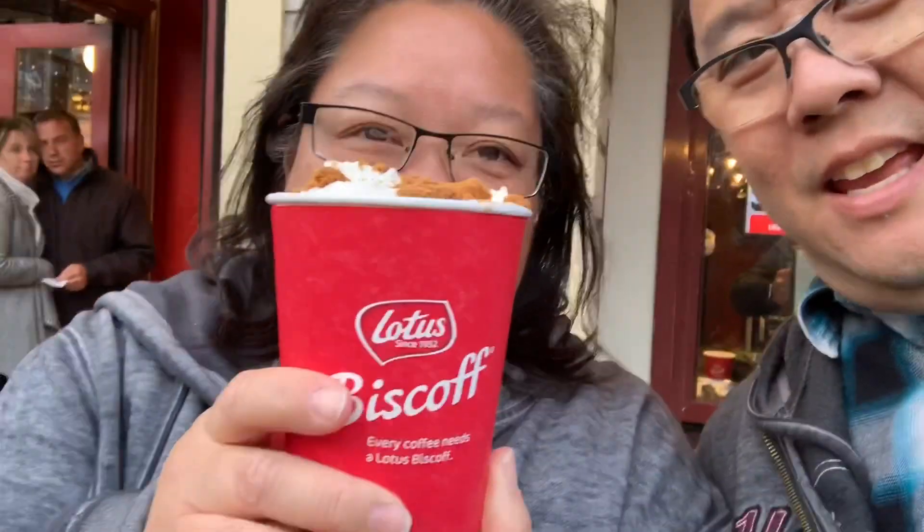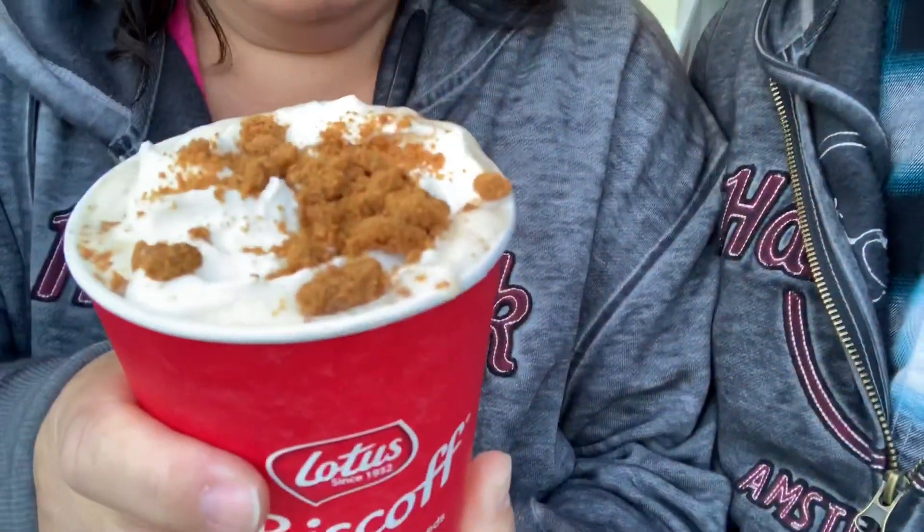We got the Biscoff Latte. These are like European cookies — the official cookie for Delta Airlines. They crumble them right on top with a little bit of whipped cream. We saw them put like a whole spoonful of that cookie butter on the bottom. That's a good latte — it tastes just like a cookie. How much was it? It's a medium — 5.12 after tax.